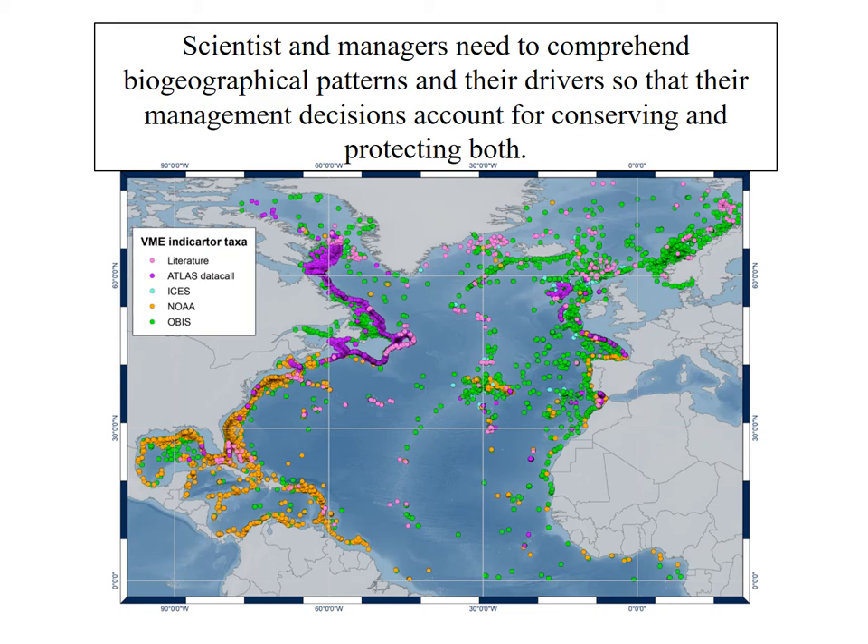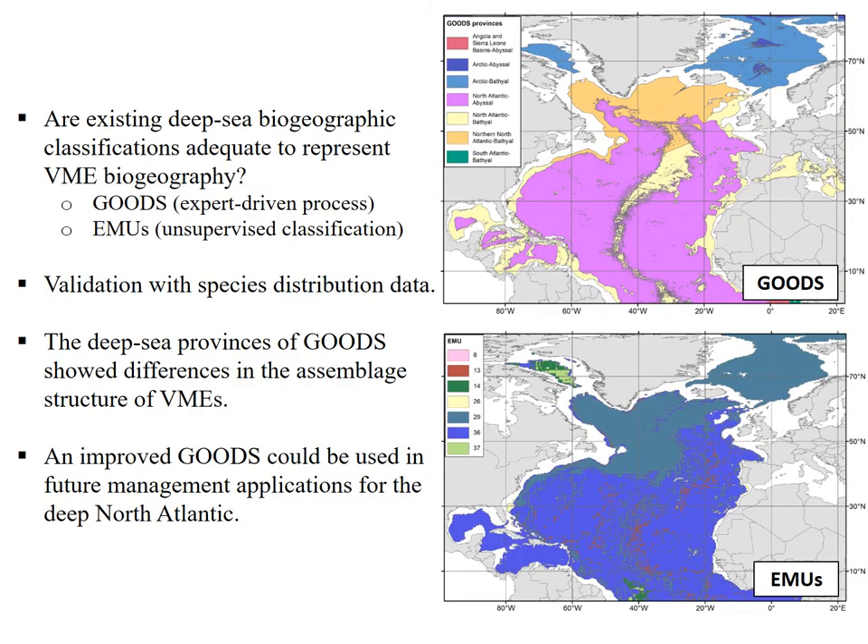However, the distribution patterns of VMEs are poorly known, especially in the high seas where records and governance measures are limited. One way to deal with data-limited situations is the use of biogeographic classifications that are based on oceanographic proxies. However, if they are to be implemented, they need to adequately represent deep sea VMEs biogeography. The two existing deep sea biogeographic classifications — the Global Open Oceans and Deep Sea Bed, or GOODS, and the Ecological Marine Units, or EMUs schemes — are based on expert opinion and oceanographic variables. Therefore, they need to be validated with real species distribution data to understand if they represent VME distribution.